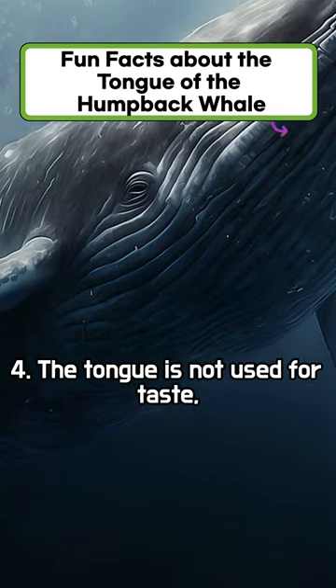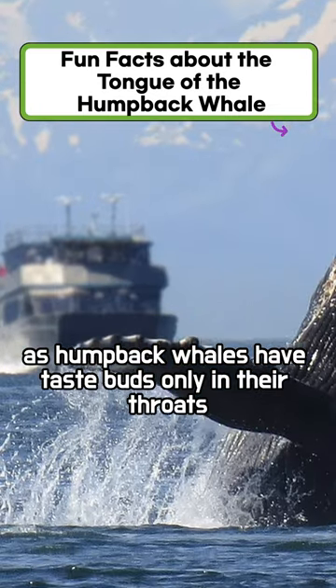The tongue is not used for taste, as humpback whales have taste buds only in their throats.